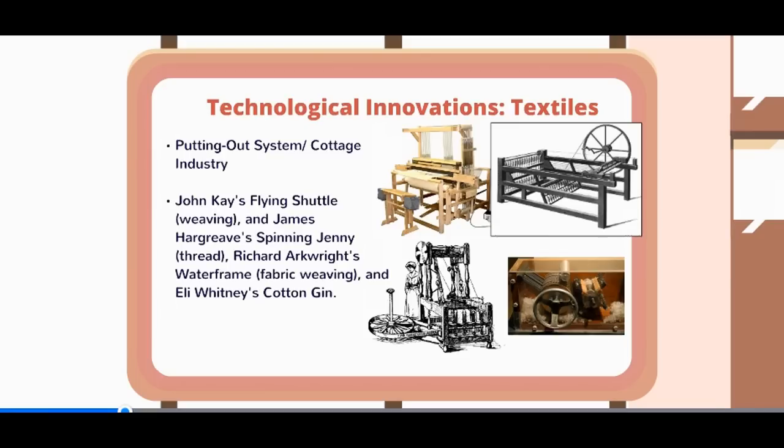You're also probably familiar with Eli Whitney's cotton gin in the United States, which speeds up the picking and separating of the hull from the cotton in the southern plantation system — another key invention of the time.